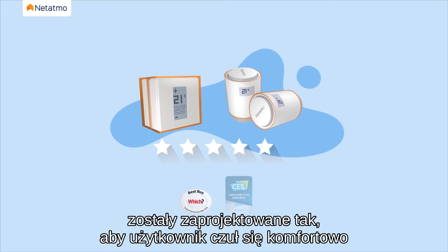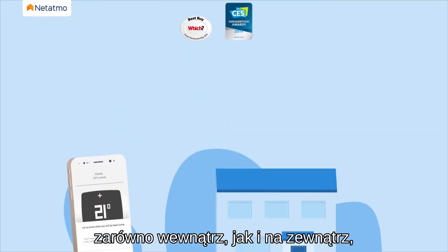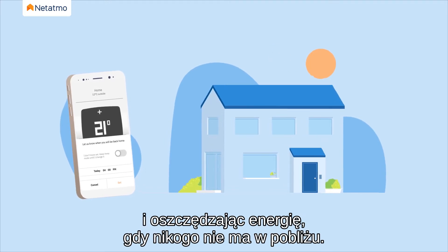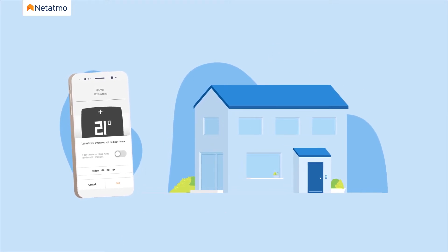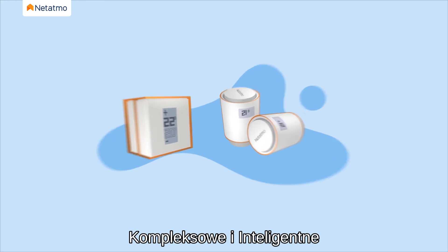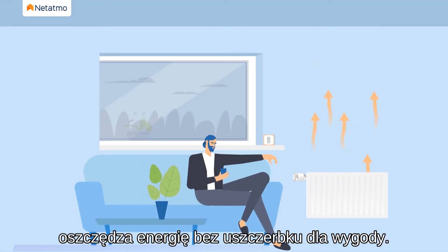Smart energy solutions are designed to make the user feel comfortable both inside and outside, warming the household to just the right temperature and saving energy when no one is around. The Natatmo energy line tackles this challenge. Comprehensive and intelligent, the Natatmo heating solution saves energy without compromising on comfort.